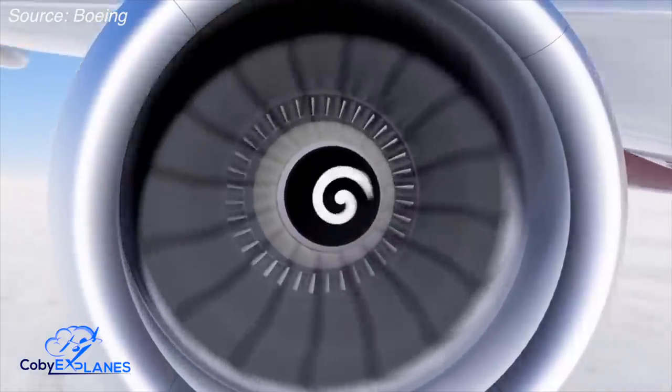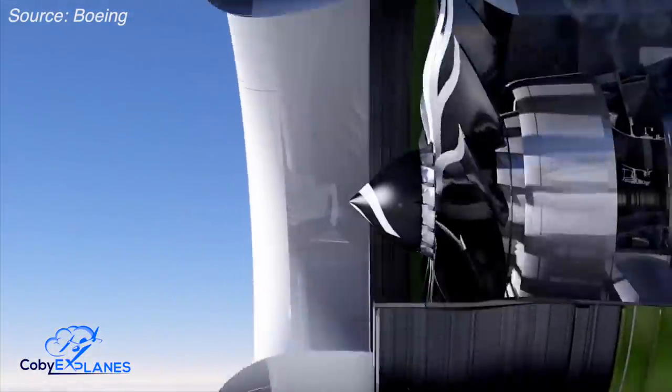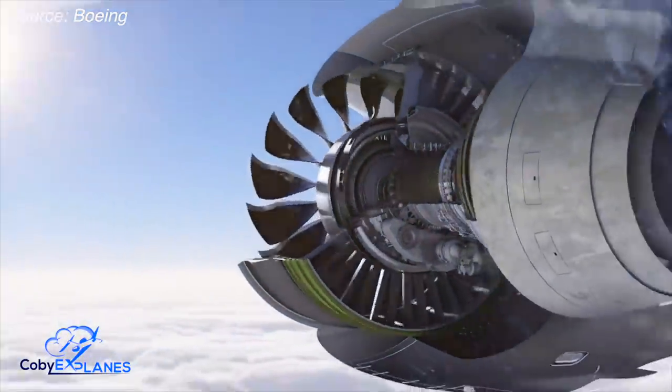Boeing will fly the next iteration of the Triple Seven — the Triple Seven X — later this year. When that happens, its engine, the GE9X, will supplant the GE90 as the largest jet engine in the world. However, because Boeing aimed to make this new Triple Seven lighter and gave it a wing with a larger and more efficient span, its engine actually doesn't need to be as powerful as the GE90. As such, the GE90 will maintain its place as the world's most powerful jet engine for years to come.